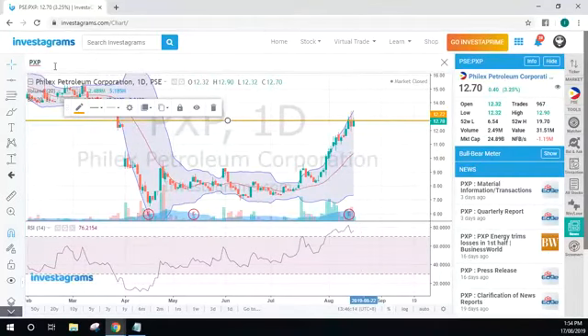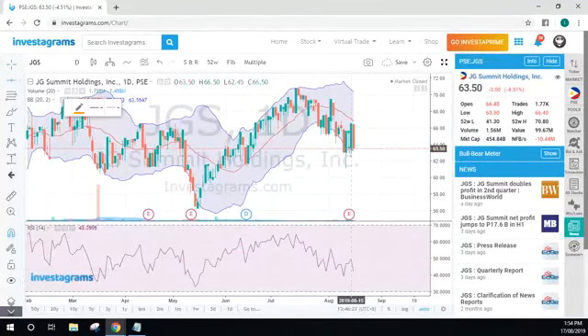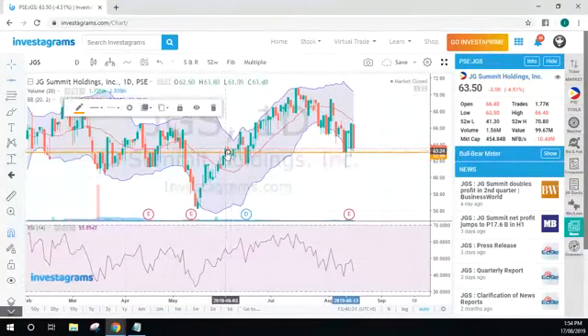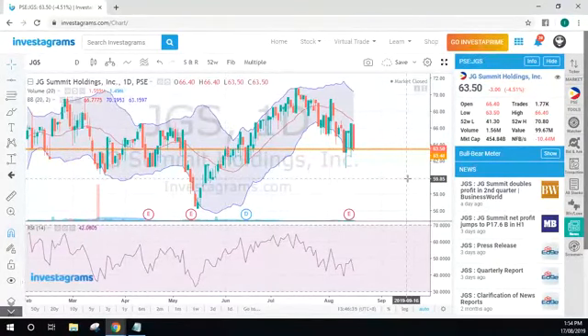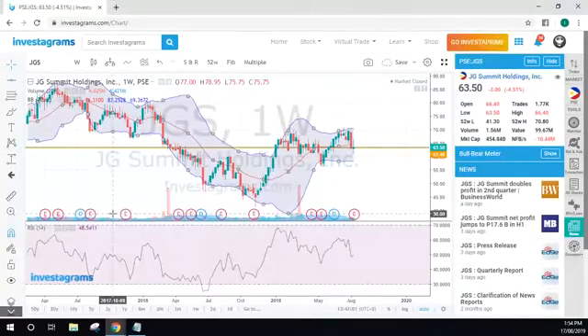Next is JGS. Let's see if this support gets broken. That is an area of support because for five consecutive days that price got hit or it rested in that area. On the weekly chart — we are correct, that is the MA20 in your weekly chart. So a possible bounce — you can test it out.